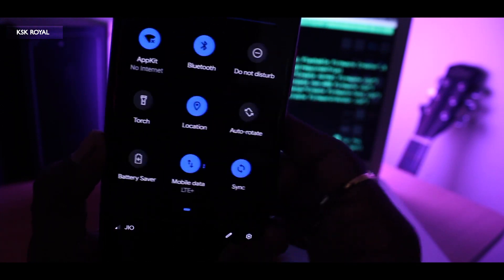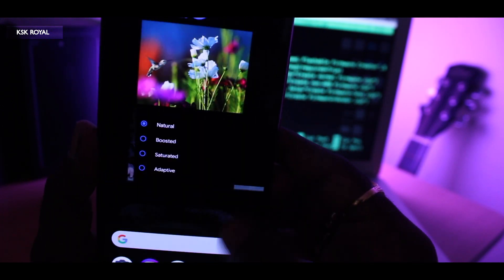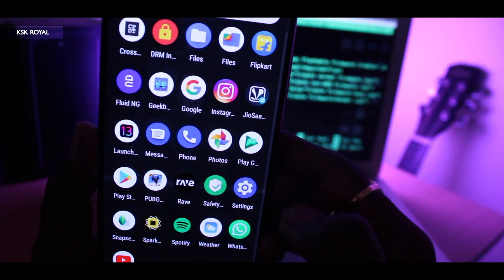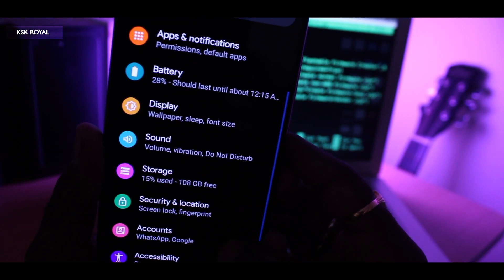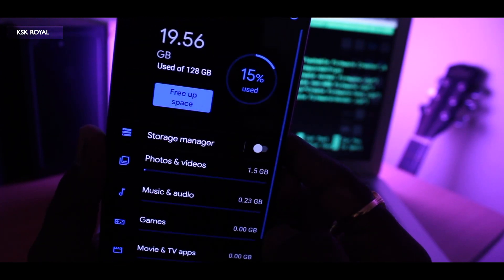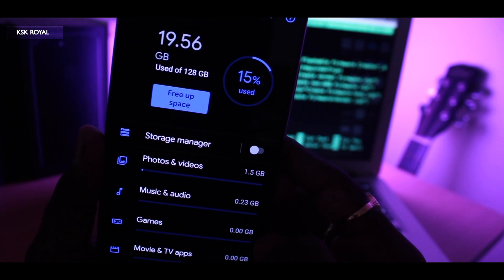This ROM also comes with the latest system font called Google Sense. As you can see, it is applied throughout the system, which looks super impressive. In fact, Google is using this new font system-wide in the upcoming release of Android Q.